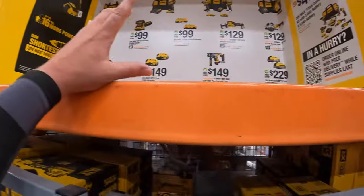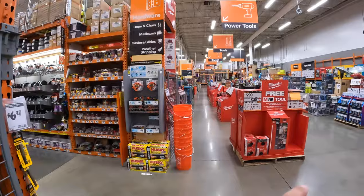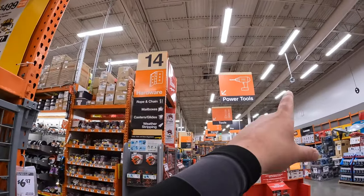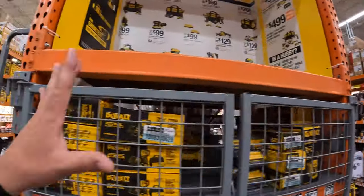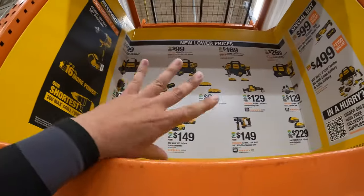Father's Day weekend is here. Let's take a look at what Home Depot has. Today we are going to look at the end caps, the Husky sales, the Milwaukee and DeWalt garden power tool sales. Let's see what they got.